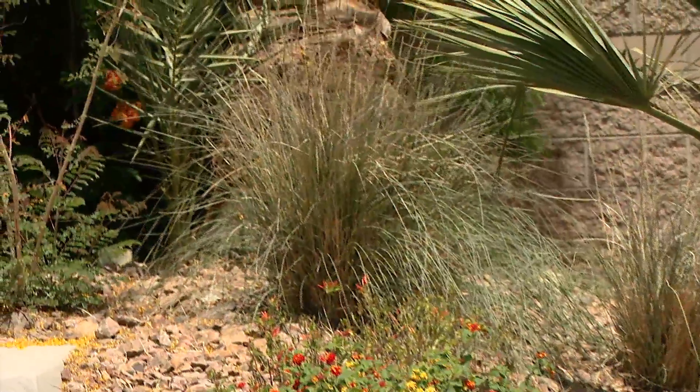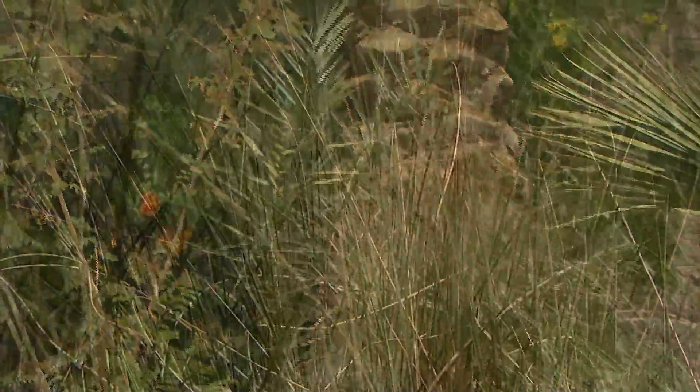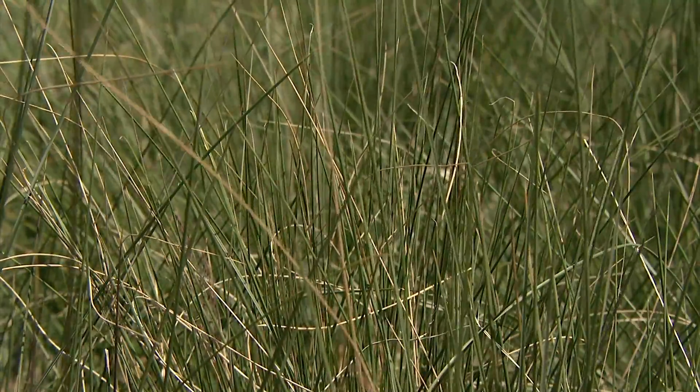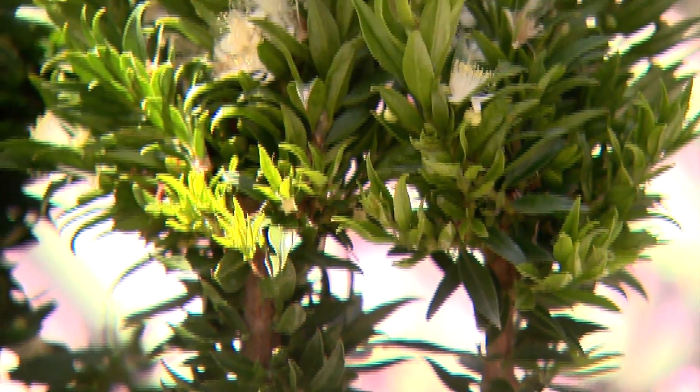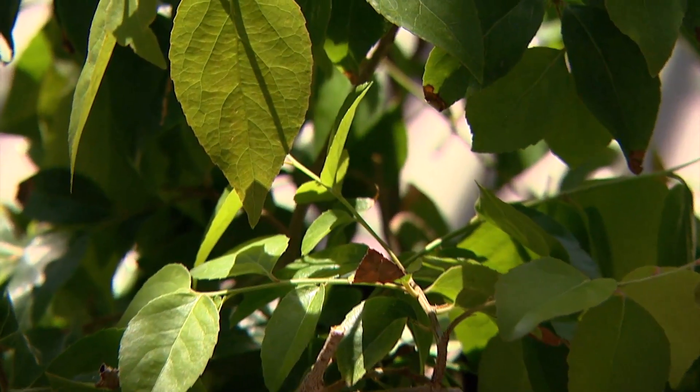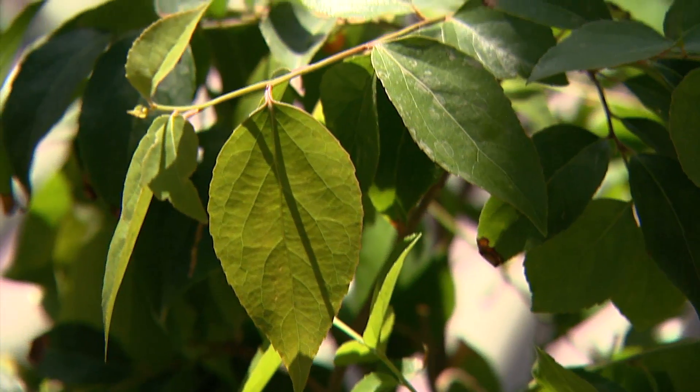There are also many grass varieties available now like deer grass, regal mist, autumn glow, red fountain, and Mexican feather grass. And some very nice evergreen shrubs like dwarf myrtle, twisted myrtle, and my favorite xylosma that add a lush look to the landscape without using a lot of water.